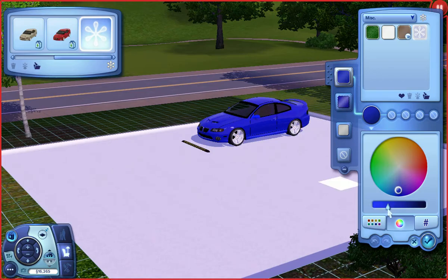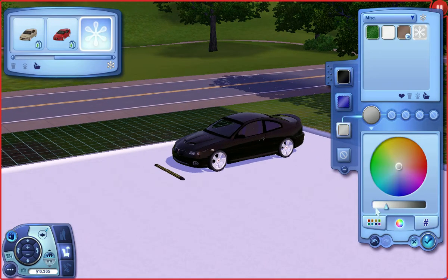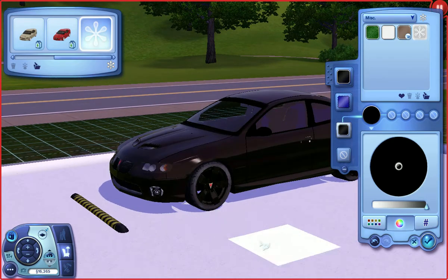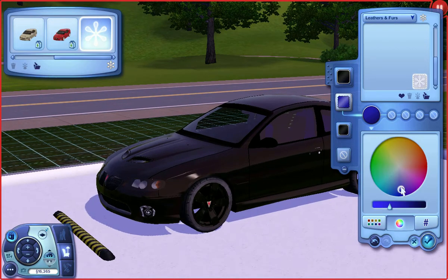Exterior color — black. Rim color — black. Look at the color of the Pontiac logos and the wheels. This looks badass. And then the interior color — an obnoxious green.